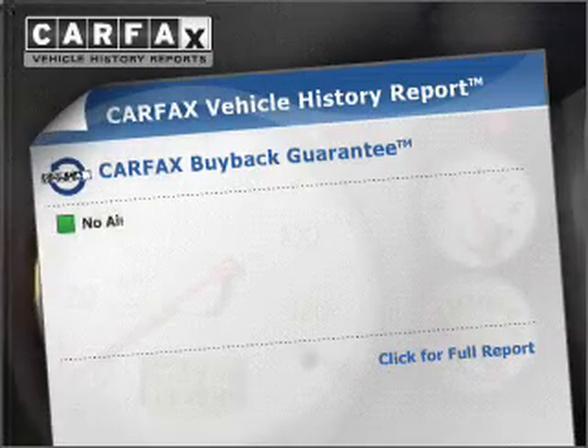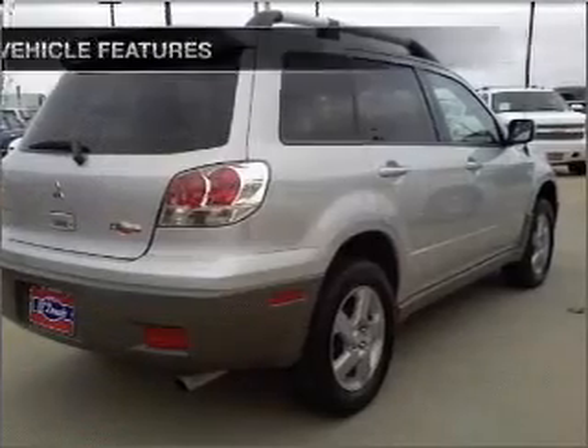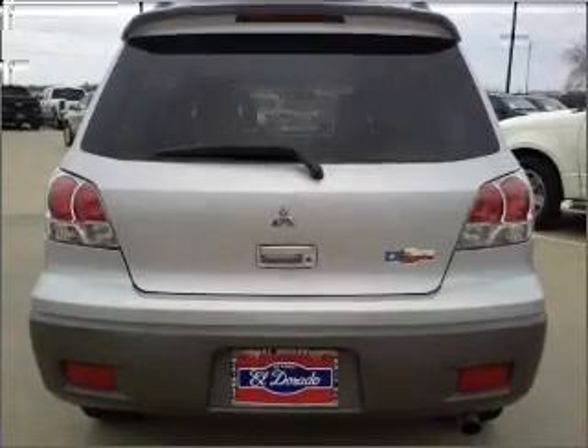This vehicle comes with a Carfax report, which reduces your buying risk by providing the vehicle's history before you purchase. And with these notable features, you won't want to miss out on the opportunity to own this amazing vehicle. Air conditioning,